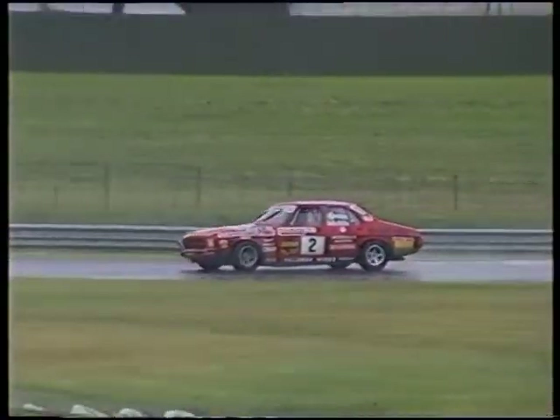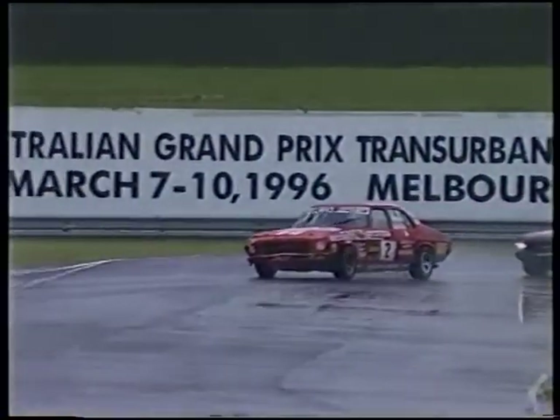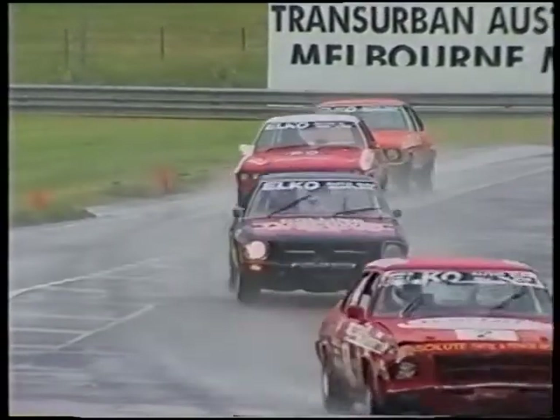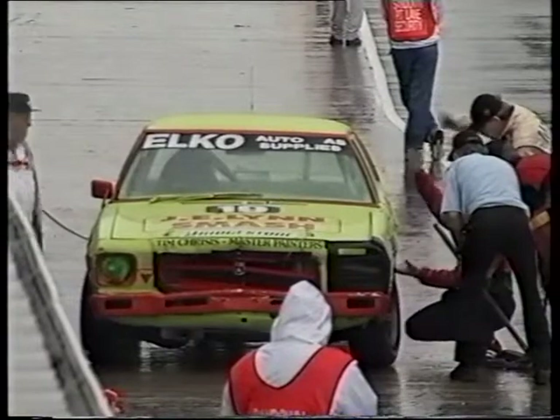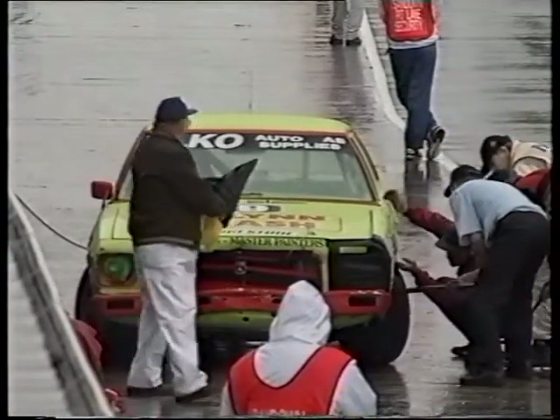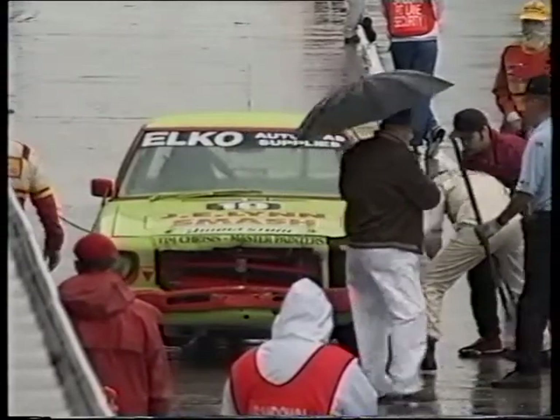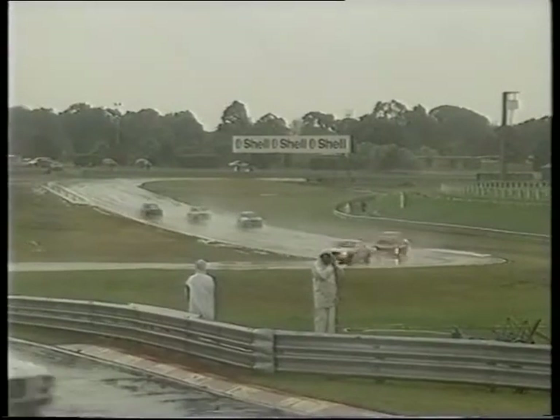When that happens there's not much you can do about it. The team is just a little bit frustrated but they'll get it out shortly and see if they can get back in the race. There's another car in the pits with quite a bit of damage to the left-hand side - both over the front wheel and the back door. The front panel has been taken care of and they'll be back out shortly.